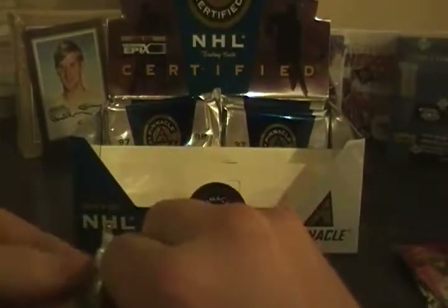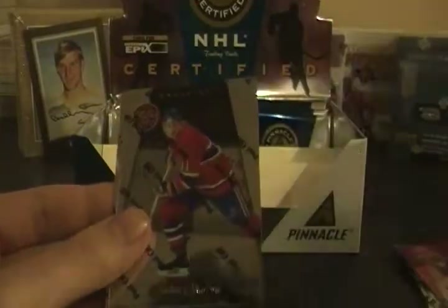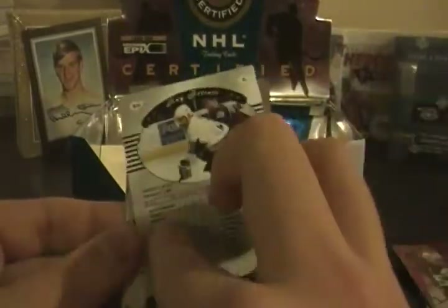Eight packs to go. Keith Tkachuk, Jeff O'Neill, Eric Daze, Sergei Fedorov, Paul Coffey, Mike Richter, Dave Andreychuk, Jeff Friesen, Dave Andreychuk, Sandis Ozolinsh, Adam Graves, Saku Koivu, Saku Koivu, Patrick Lalime. Certified Red on top — Pat LaFontaine, Alexei Zhamnov, Joe Jensen, Ray Ferraro.